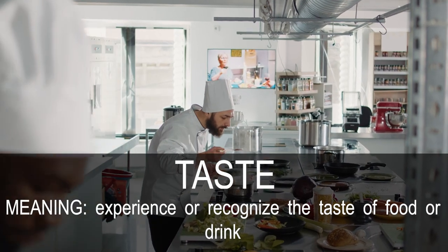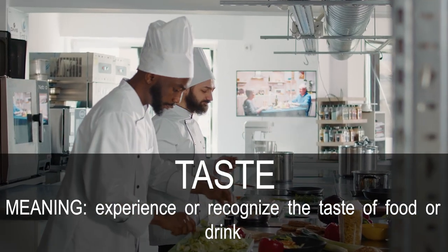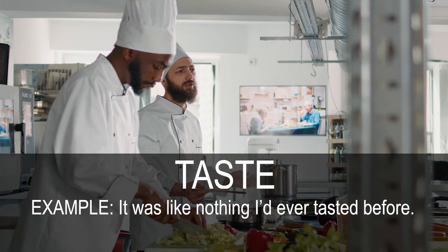Taste. Experience or recognize the taste of food or drink. It was like nothing I'd ever tasted before.